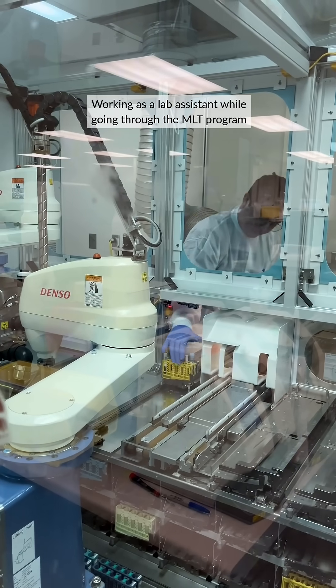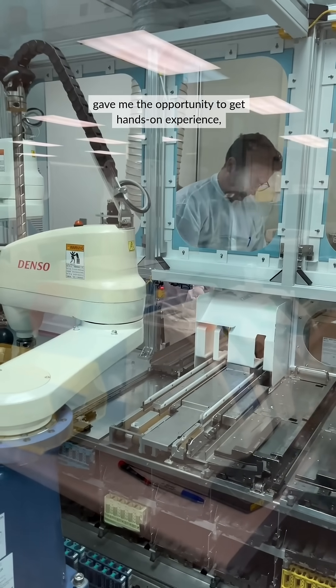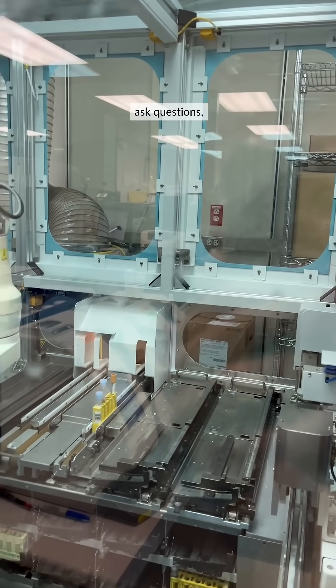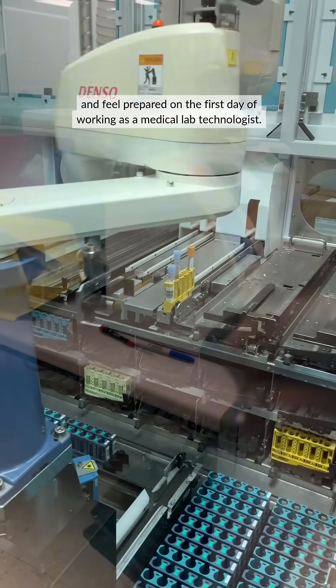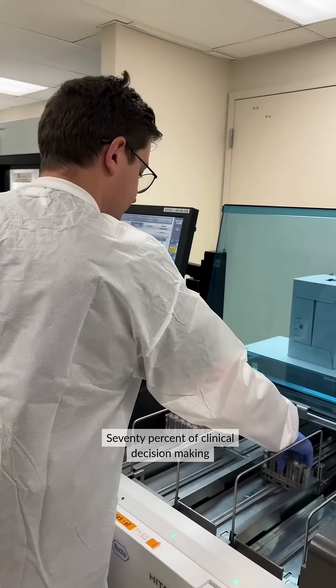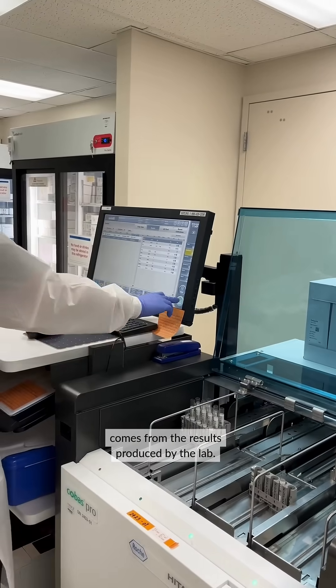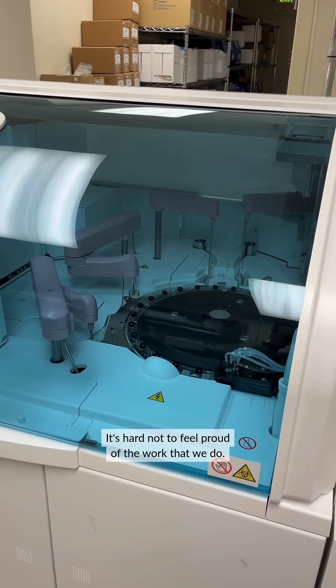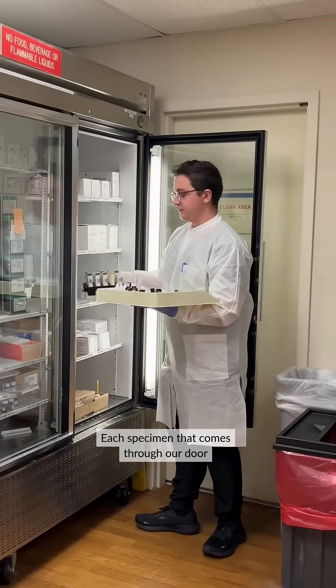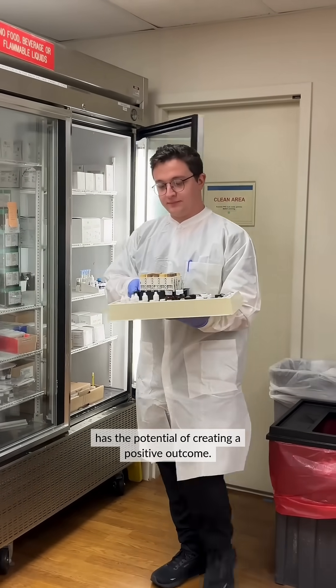Working as a lab assistant while going through the MLT program gave me the opportunity to get hands-on experience, ask questions, and feel prepared on the first day of working as a medical lab technologist. 70% of clinical decision-making comes from the results produced by the lab — it's hard not to feel proud of the work that we do. Each specimen that comes through our door has the potential of creating a positive outcome.